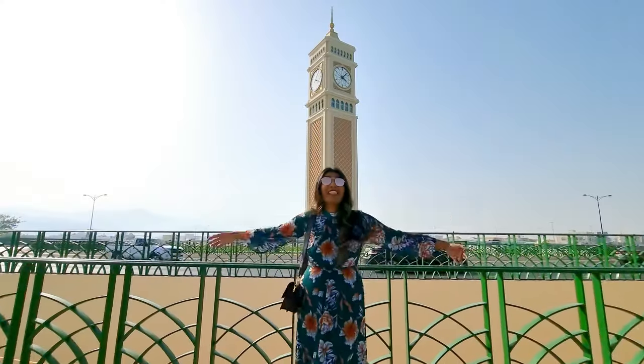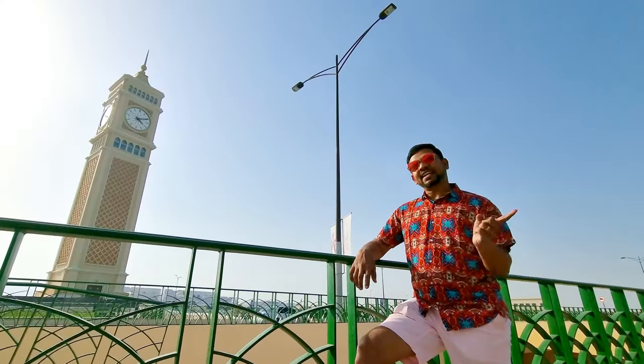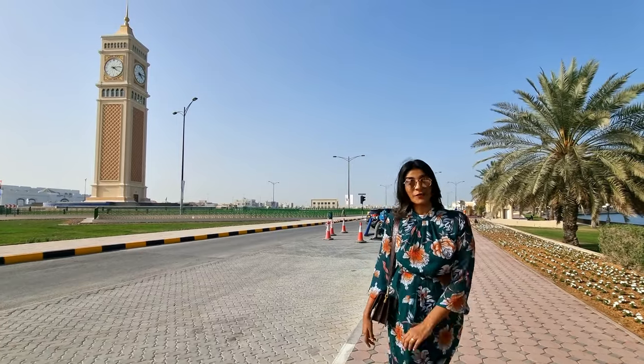A giant clock tower in the middle of a roundabout that you can climb to the top. This is the new Kalba clock tower. Keep watching to see the view from up there.